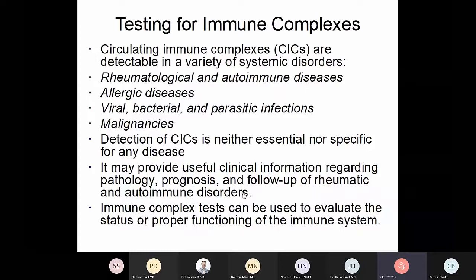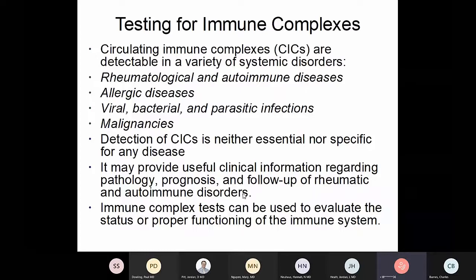If you want to test for circulating immune complexes, we test for them in different kinds of diseases — rheumatological and autoimmune diseases, some allergic diseases, viral, bacterial, parasitic diseases, and malignancies. However, detection of circulating immune complexes is neither essential nor specific for any disease — these tests are very nonspecific. For that reason, testing for circulating immune complexes is generally not commonly done in the clinical laboratory, not nearly as much as it used to be.